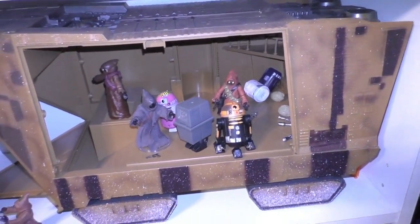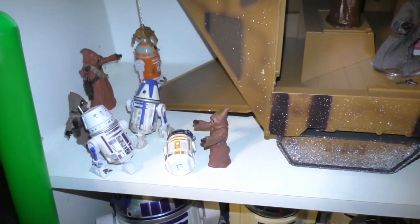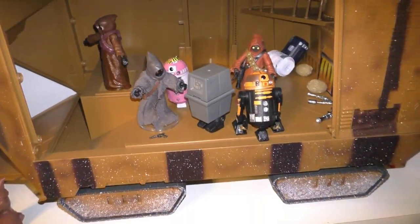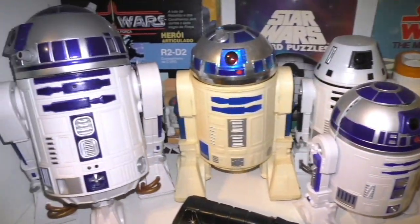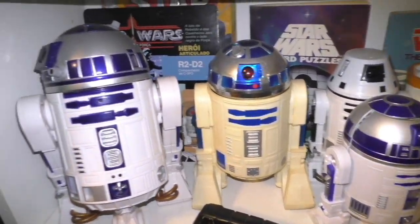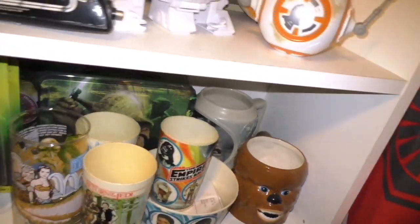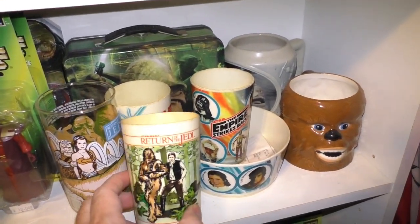So this sand crawler I got at Disneyland - it is so awesome. And I like to call this the Halloween Bot because it's got those colors. Down here, some mix of droids. This is the radio controlled R2-D2. And then down here, some cups - these vintage cups that I've had since my childhood, and I actually used them, so they are worse for wear.